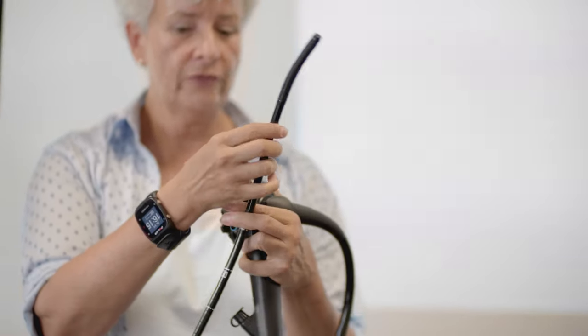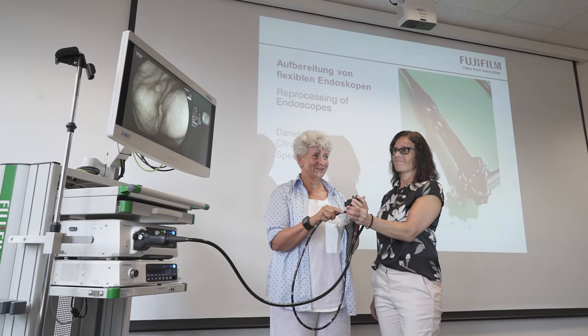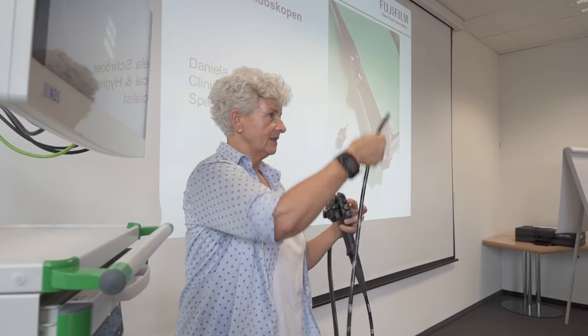But the employees aren't the only ones who are constantly trained. Customers can also take part in training sessions for hygiene and damage prevention, where they learn what is important in order to avoid damage, especially in times of increasing physical demand on endoscopes. We've noticed that people are more and more interested in learning how to improve their reprocessing skills. It's a fact that after they have had training with us, the number of damaged endoscopes decreases significantly.